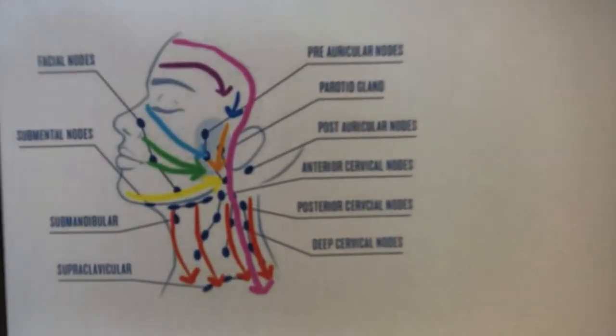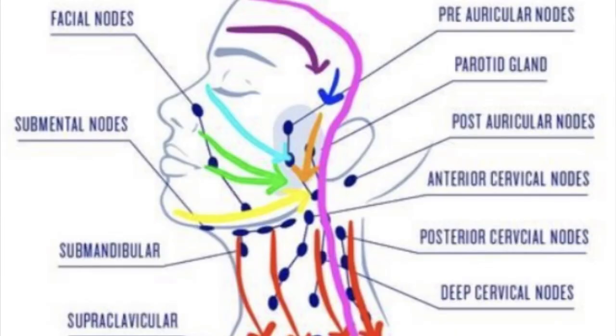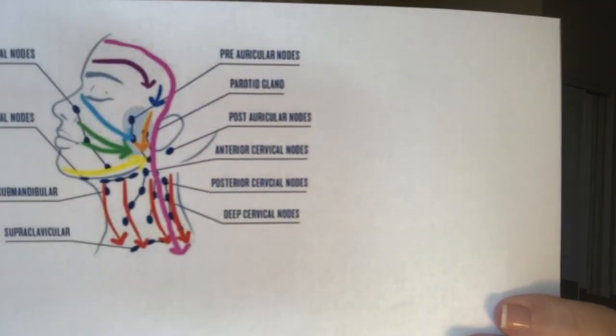On the face you have the facial nodes, then the submental and submandibular nodes, and in the lower neck area the supraclavicular — a major node we will stimulate. On the sides you have the preauricular in front of the ear, the postauricular behind the ear, and the three cervicals in this area. Now that you know the nodes and understand we're moving the lymph while cupping, you know exactly what you are doing when you do this treatment.